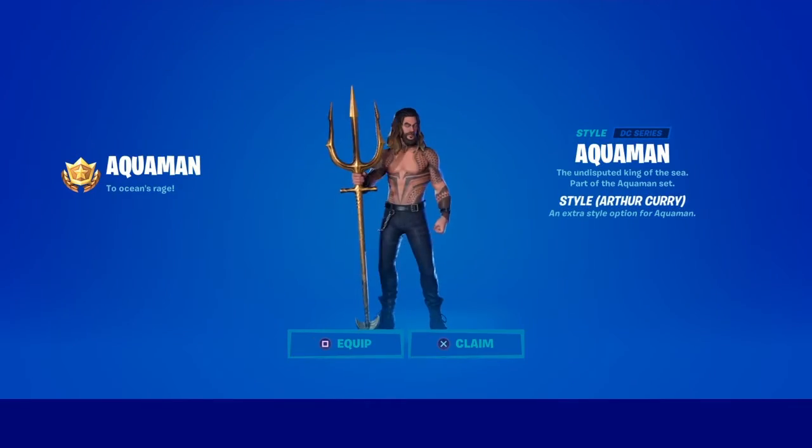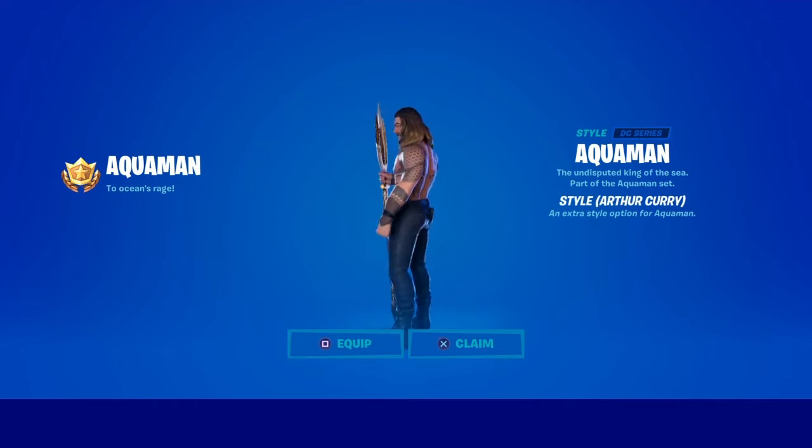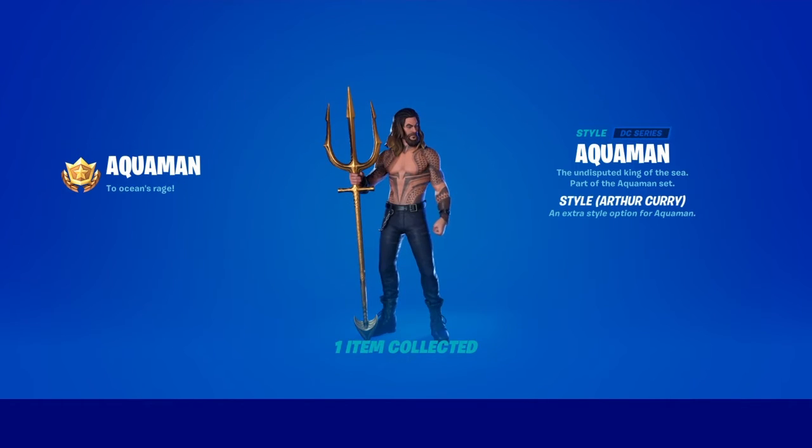Hopefully this video will help you guys out with the second variation of Aquaman. If you're new, subscribe, leave a like, and turn on the post notification bell.